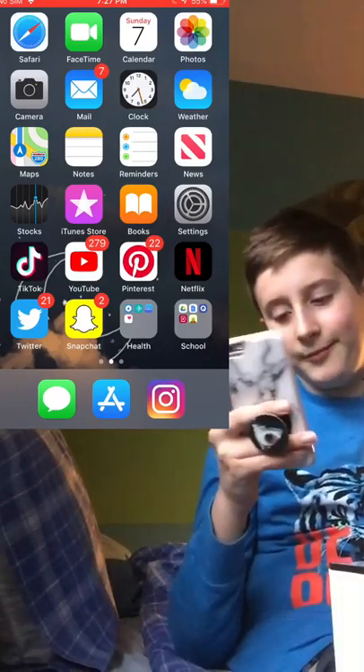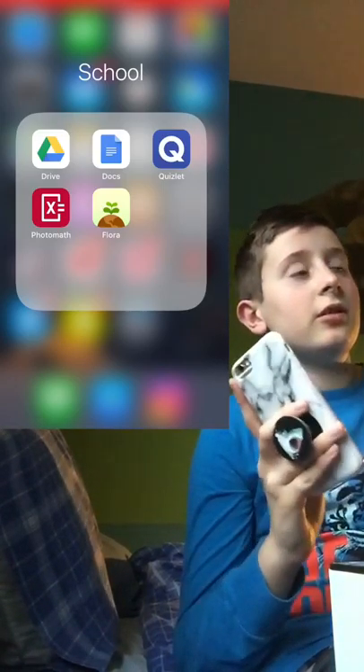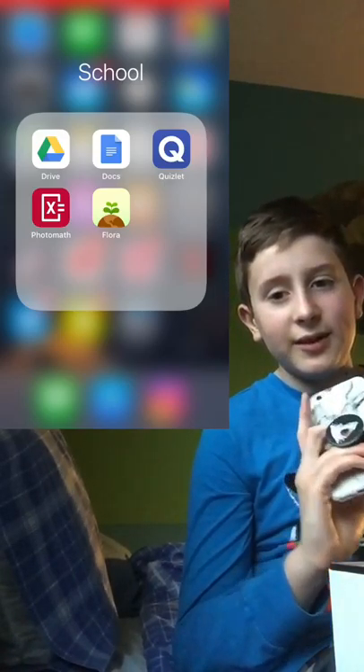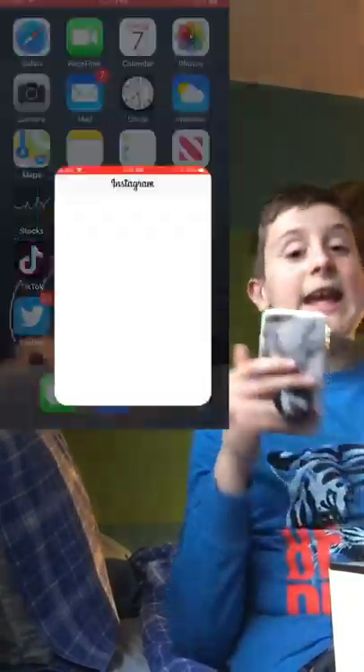For school, I have Google Drive, Google Docs, Quizlet, PhotoMath, and Flora. Flora is a focus app — if you leave the app, you'll kill the plant, and you really don't want to kill the plant, so I really like that app. I also have Messages, the App Store, and Instagram.